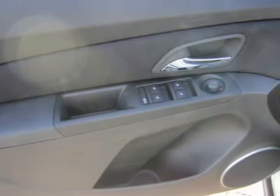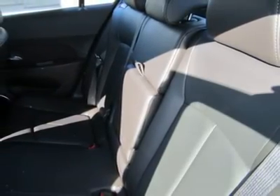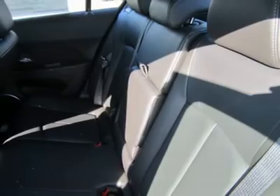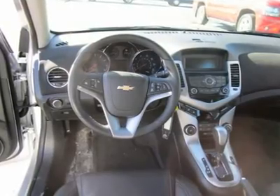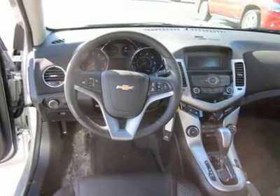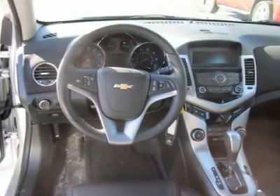Heated mirrors, power driver mirror, power passenger mirror, heated exterior driver mirror, heated exterior passenger mirror, electrochromic rear view mirror, driver vanity mirror, passenger vanity mirror, driver illuminated vanity mirror, passenger illuminated vanity mirror.